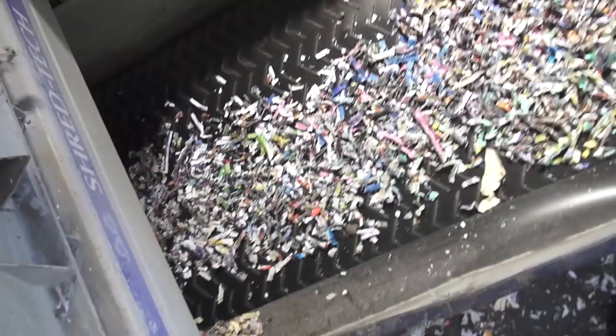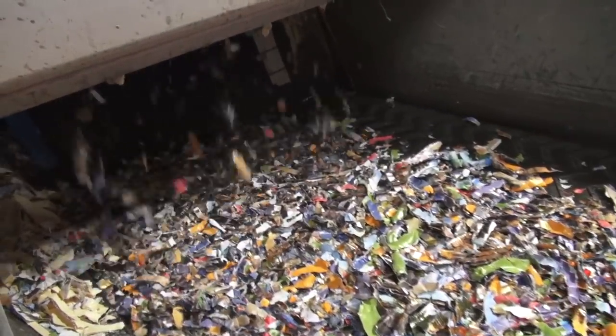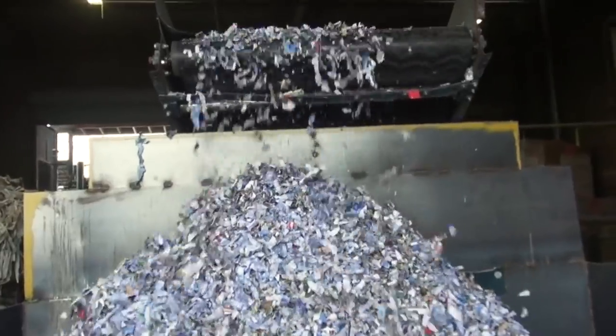We shred the books for them to make sure that nobody can read expired information. The shred is then mixed with other recyclable papers, baled, and exported to pulp mills which will make new paper out of it.